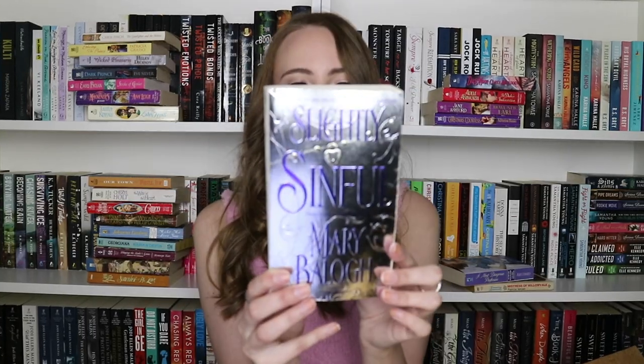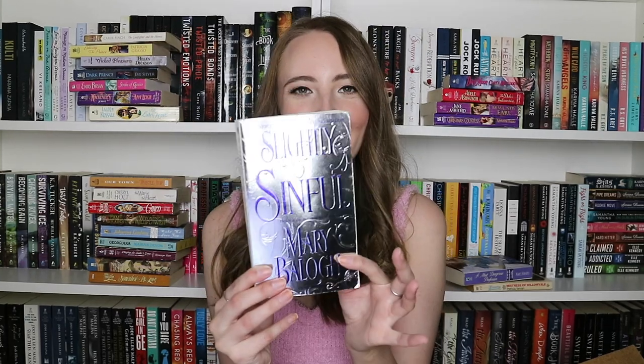The second box also has 20 books and it was listed as 'historical romance paperback books popular authors mix,' so this one should have more popular authors. The first one is Mistress of Willow Vale by Patricia Varian. Then A Most Dangerous Profession by Karen Hawkins — this does have a real stepback. We have Slightly Sinful by Mary Balogh — these shiny ones are always so intriguing.